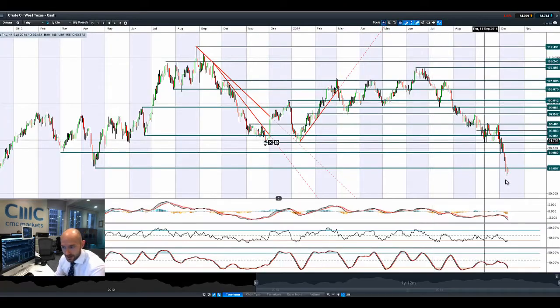Crude oil, West Texas — again feeling the pain. It tried to reverse higher yesterday, hitting potential resistance at 85.65. Let's go into the weekly chart to see where the next potential level is.